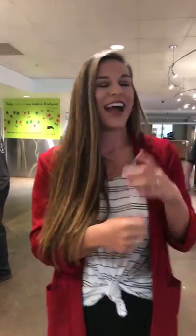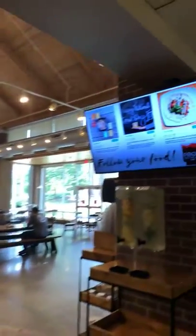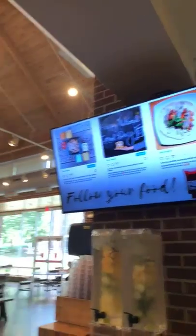A quick plug about our social media — that's another great place to find out about events. It's Food on the Hill. You can see it cycling through our screens over here. We're on Instagram, Twitter, and Facebook. We love Instagram though, so give us a follow on there.